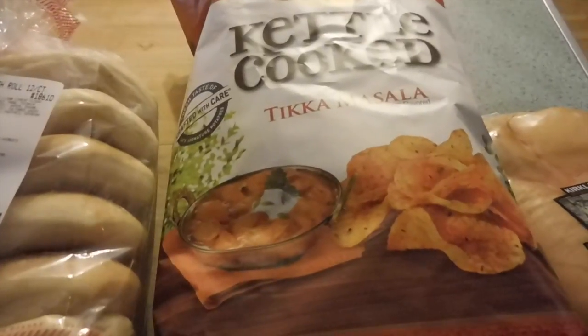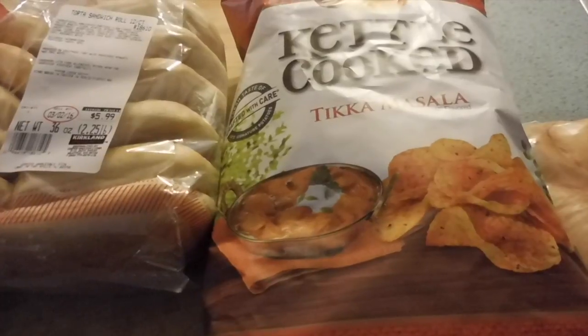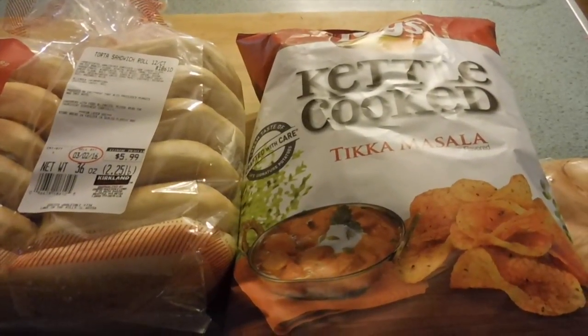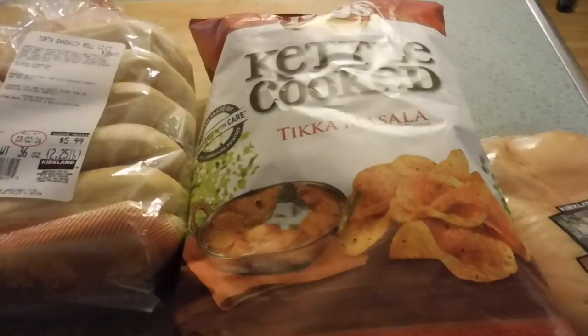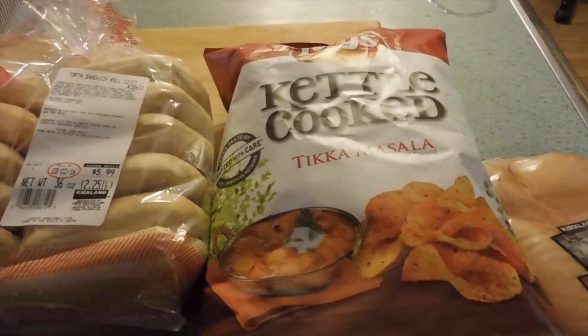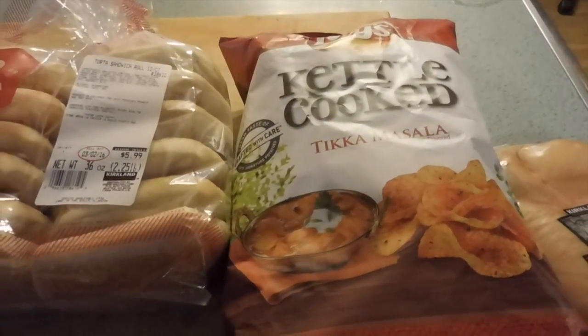And that was my Costco haul — it was $20. So my total: $120 at Walmart, $10 at Trader Joe's, that brings it to $130, and $20 at Costco, so that brings it to $150. My budget was $175, so I came in $25 under budget. And I think I should buy some shoes with that money!